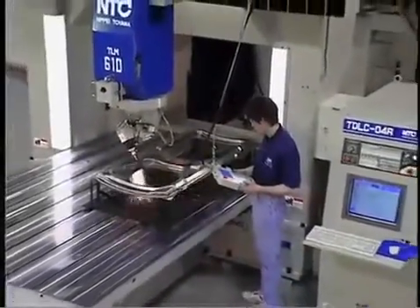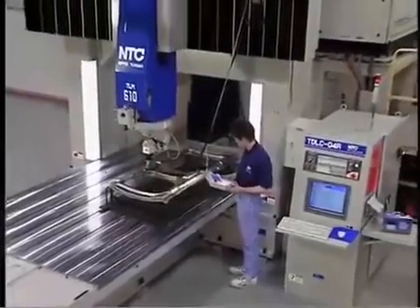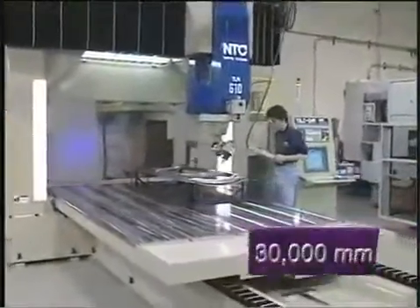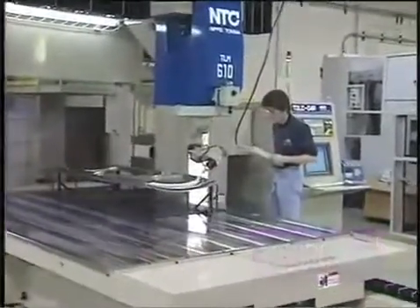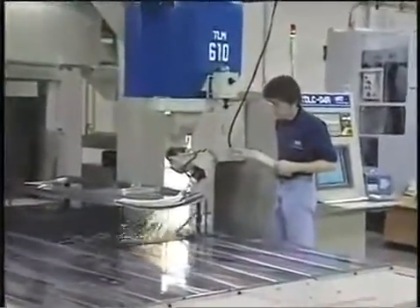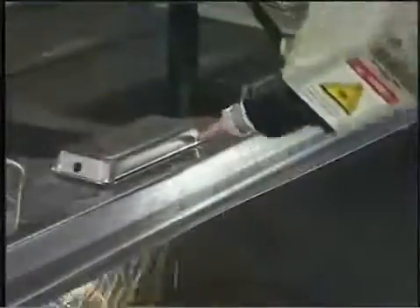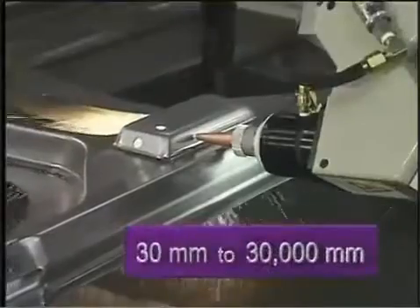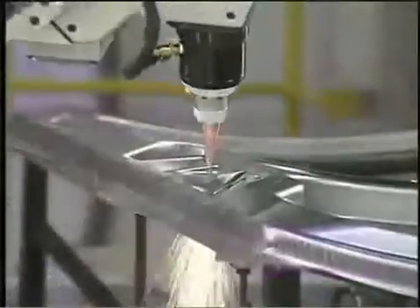Speed takes center stage with the TLM series. Rapid feeds of up to 1,181 inches per minute and head positioning with precise single-point steering of 150 degrees per second. Cutting speeds are accurately controlled from 1.18 inches to 1,181 inches per minute.